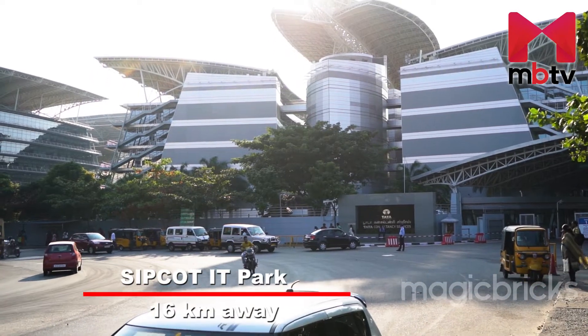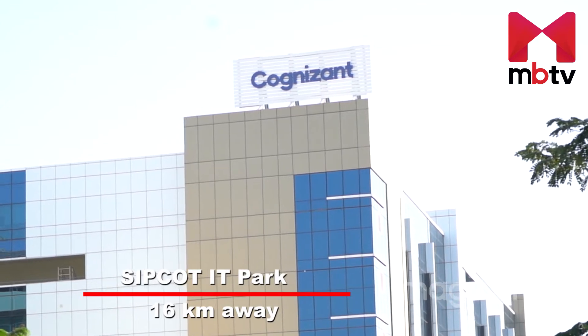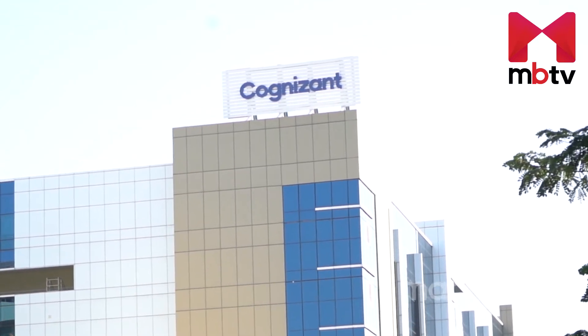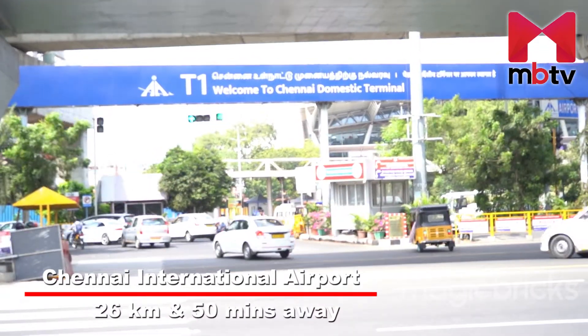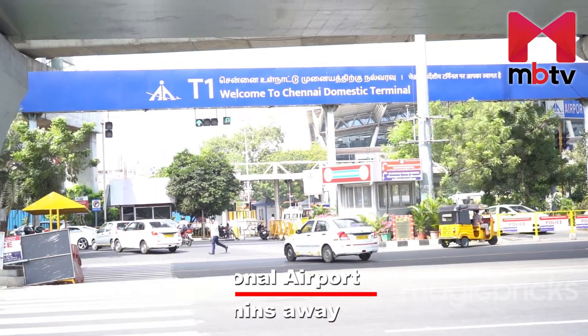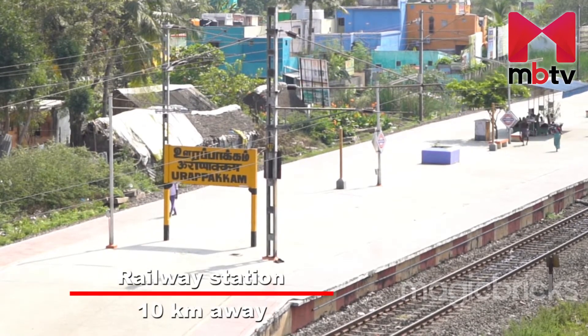Sipkot IT Park, which has many major IT companies like TCS and Cognizant, is located 16 kilometers away. Chennai International Airport is just 26 kilometers away, approximately 15 minutes driving distance, and Oropakam is the nearest railway station at a 10 kilometer distance.